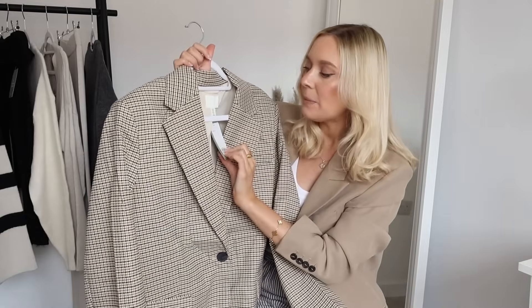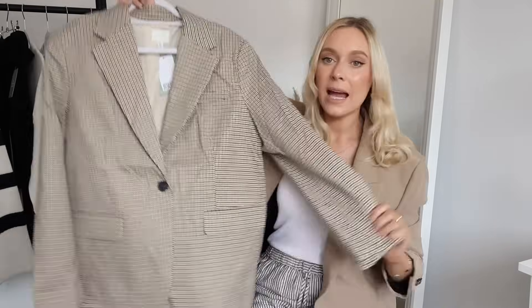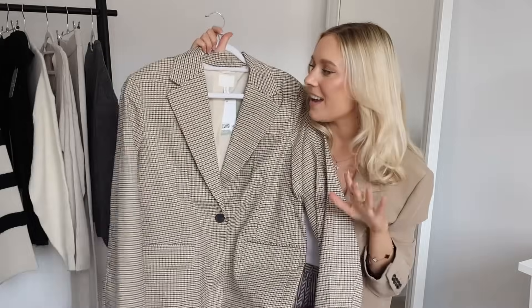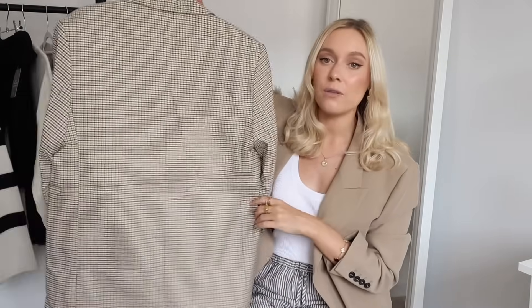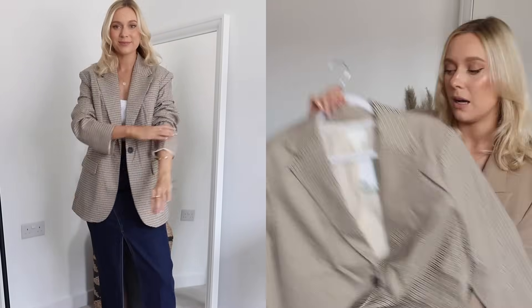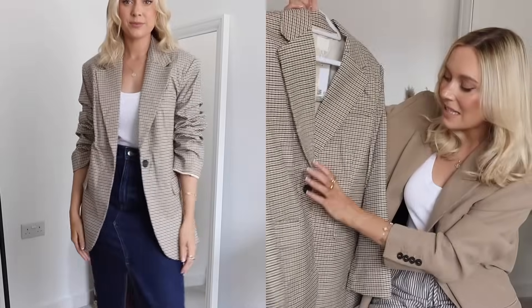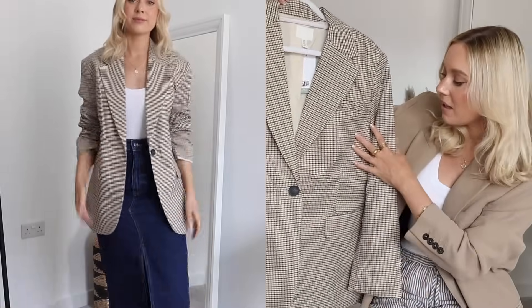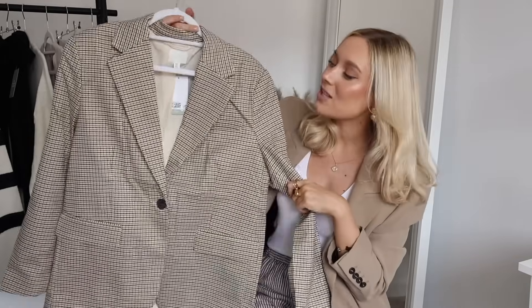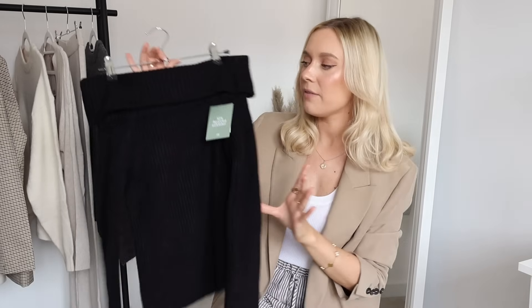This is something I have been so looking forward to receiving — it is this gorgeous check print blazer in a size small in a beautiful brownie autumnal tone. I love it. It is ever so slightly oversized so I went true to size with the small; I could probably have sized down to an extra small. I wouldn't recommend sizing up because it's big enough anyway. It's a single-breasted blazer and the colors are so beautiful — I am definitely keeping this and wearing it all autumn.